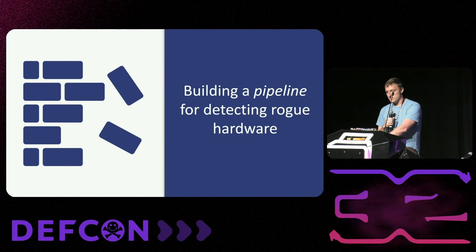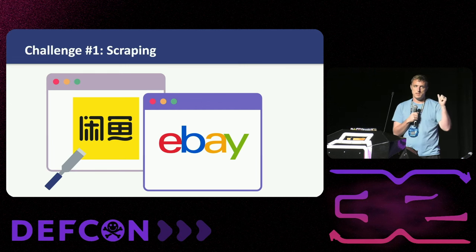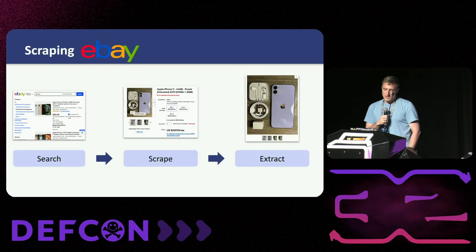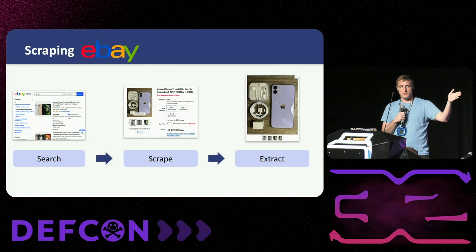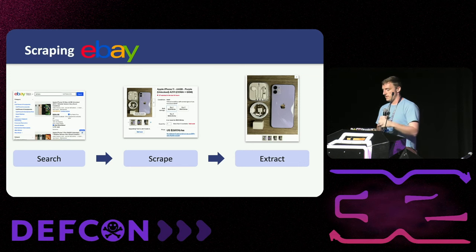Let's talk about building a pipeline for detecting this rogue hardware at scale. The first challenge is we've got to scrape a bunch of sites. We'll focus on two main sites: eBay and Xianyu. Let's start with eBay because it's dramatically easier to scrape. On eBay, you just do searches for the kind of products you're looking for — something like laptop or phone — scrape the resulting listings and extract the images for analysis.